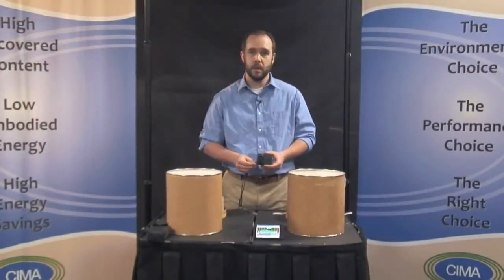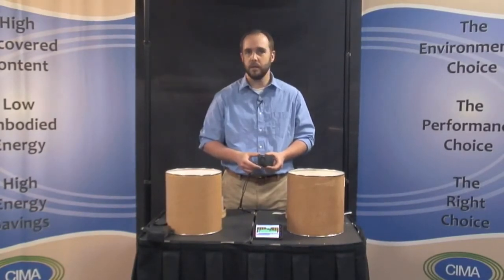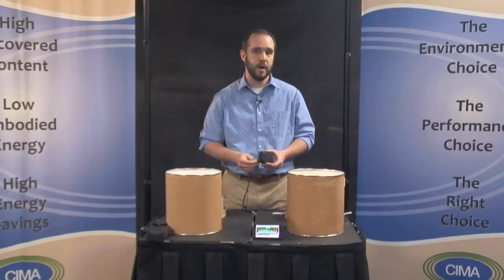We will place this alarm inside each bucket and use a sound meter to measure the noise reduction for each insulation type. First, let's test the sound level of the alarm. The sound meter gives a reading in decibels. Normal conversation is about 60 decibels and a lawn mower is an ear-splitting 105 or more.